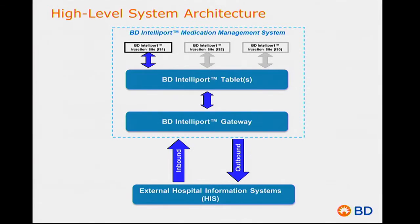In terms of architecture, there are three main components: the IntelliPort injection sites, the tablet, and the gateway. The gateway serves as a coordination engine across different components of the system and manages interfaces with external hospital information systems. Each tablet simultaneously supports up to three IntelliPorts per patient — for example, one on a peripheral line, another on a central line. The system provides up to three ports per tablet, one tablet per patient care location, and up to 300 patient care locations per gateway.